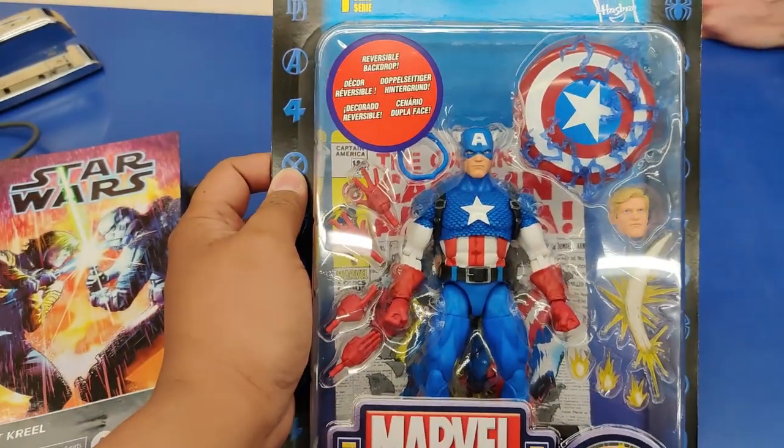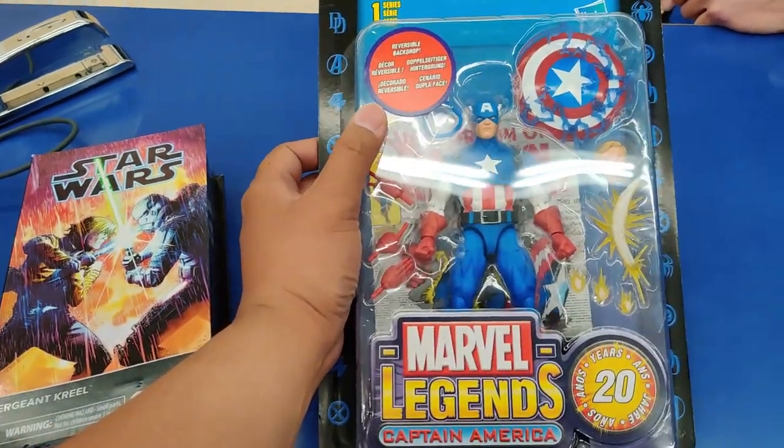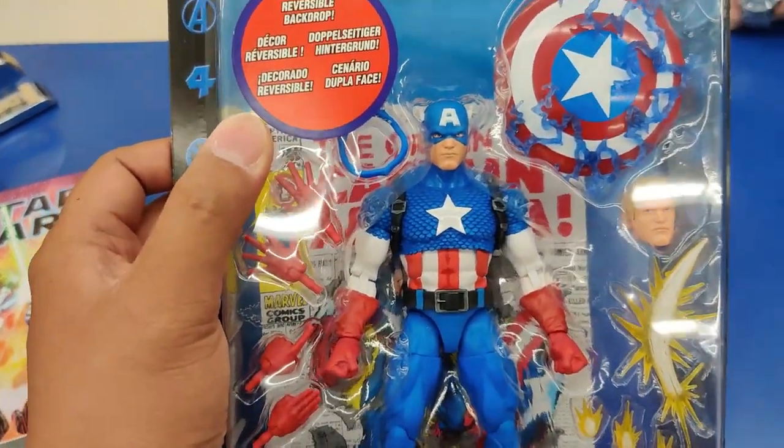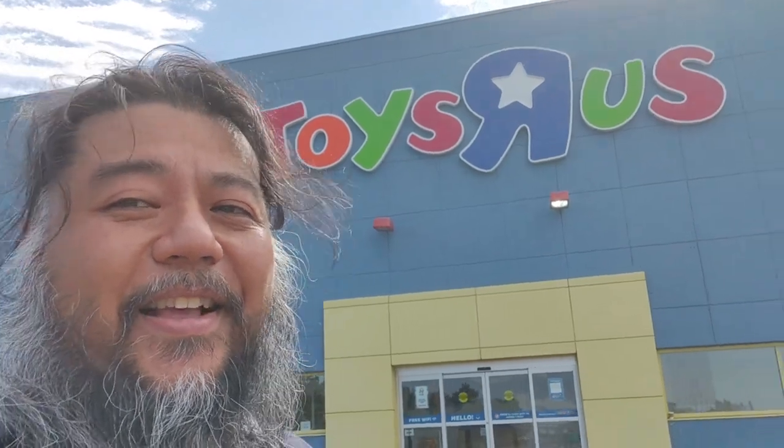Huge thanks to the employees here over at Toys R Us — they are awesome. Remember guys, treat everybody here nicely and they'll treat you nicely — that's the important thing. Didn't see any new Joes there, but we did see that Captain America, which was awesome, and Sergeant Creel. A little pricey right now — I'm going to probably wait until I get a sale. All right guys, I'm heading back to the lair. Let's see what we picked up today.